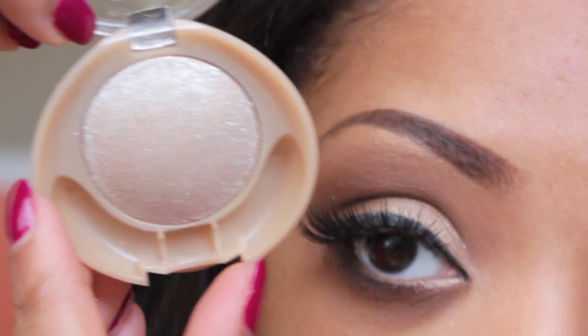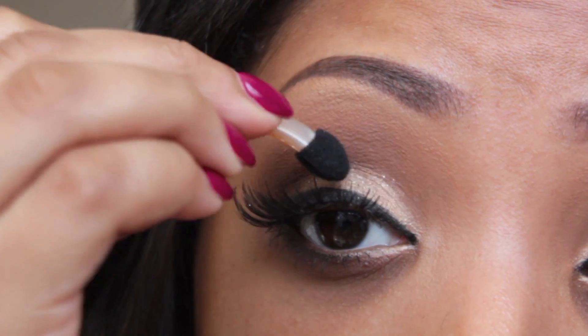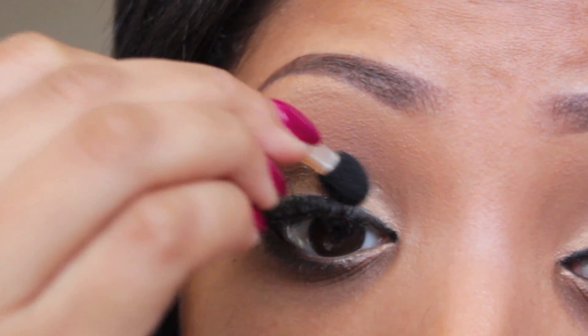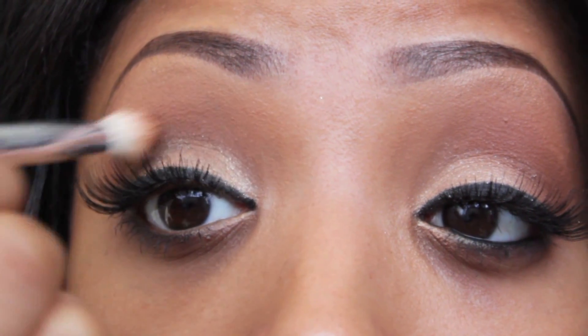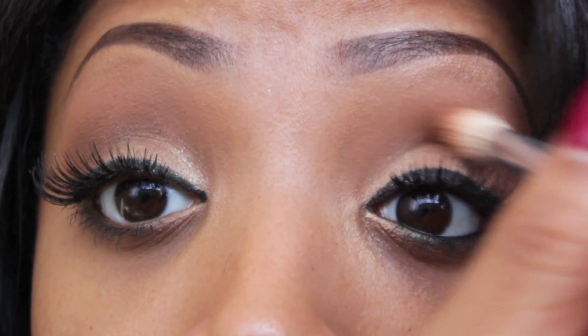Taking this gorgeous champagne color by Milani — it's like a baked eyeshadow with sparkles — I'm going to tap that onto the eyelid. If I got any sparkles in the crease, I'm going to blend that out with my blending brush. Then I'm going to fix the eyeliner to make it more black and get rid of the sparkles.